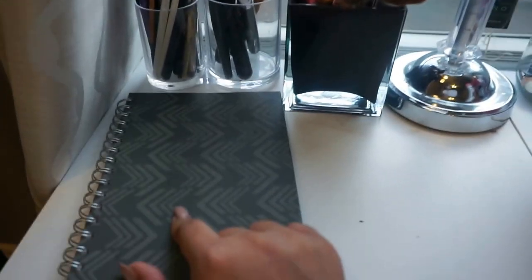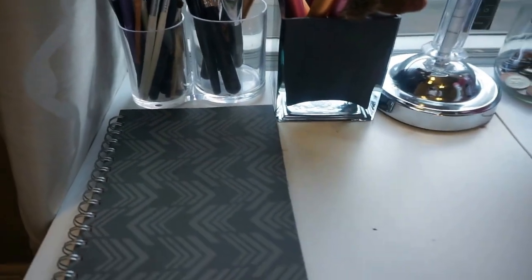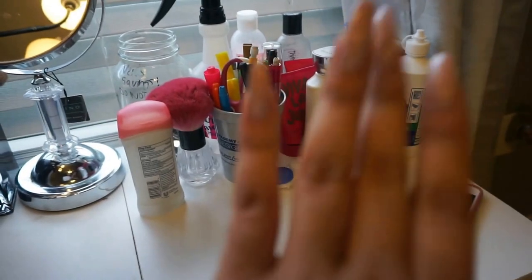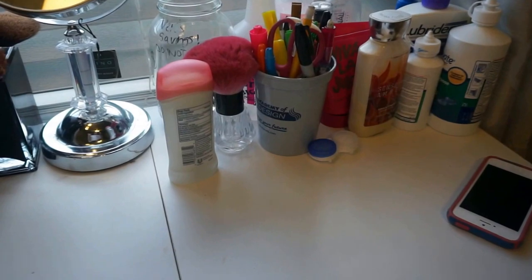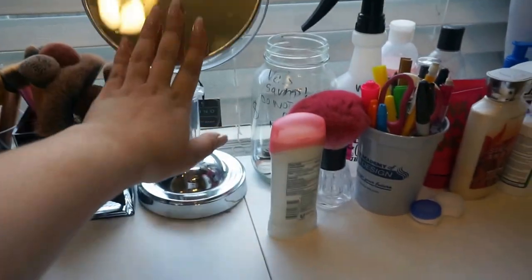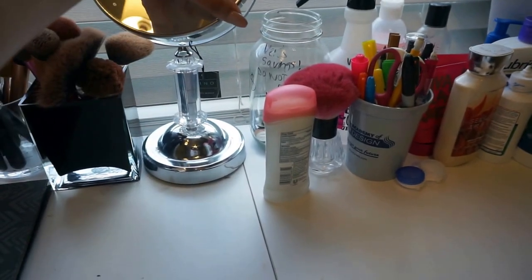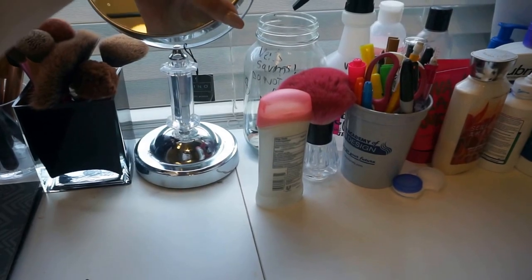Then this is a little organizer and planner where I put my appointments and all that info. I just have my contact solution, contact case, lotions, pencils, deodorant, all that good stuff, and then a little mirror that I think I got for Christmas — not very sure where it's from, might be TJ Maxx or HomeGoods.